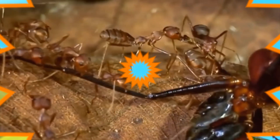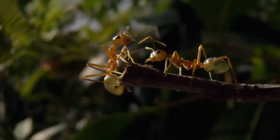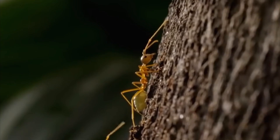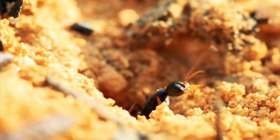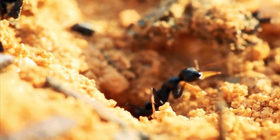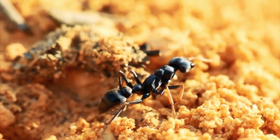That's correct! Well spotted! Did you know ants can carry objects many times heavier than their own bodies? They build underground homes, find food using scent trails, and even farm fungi or herd aphids! These little creatures are true teamwork experts!